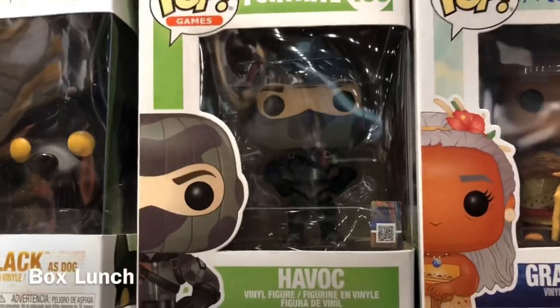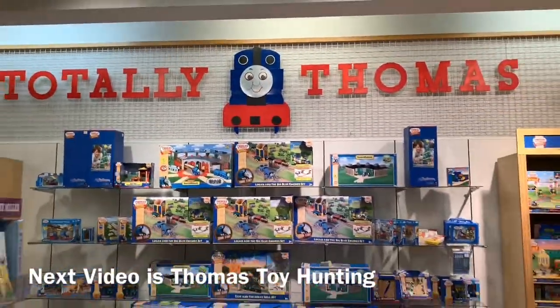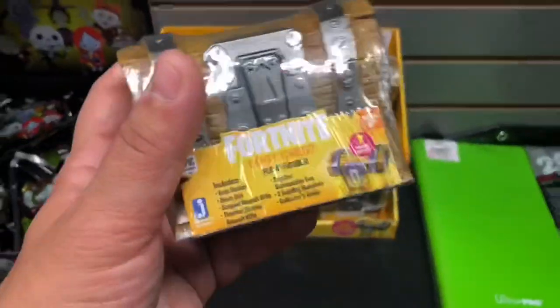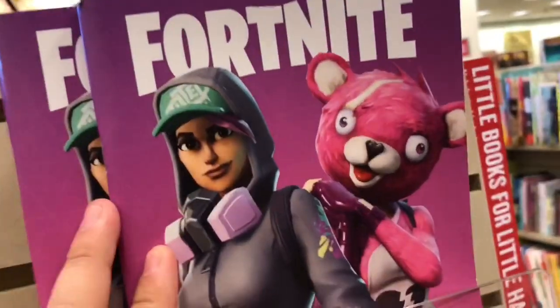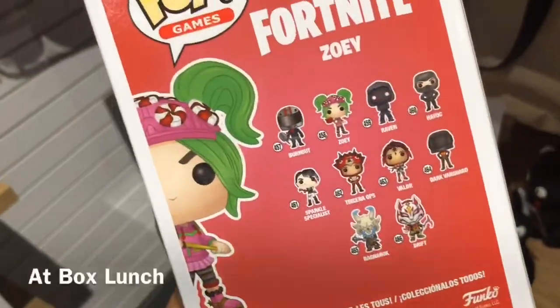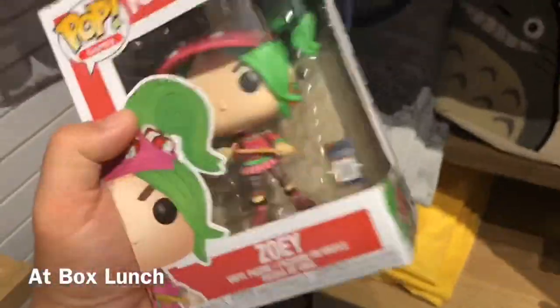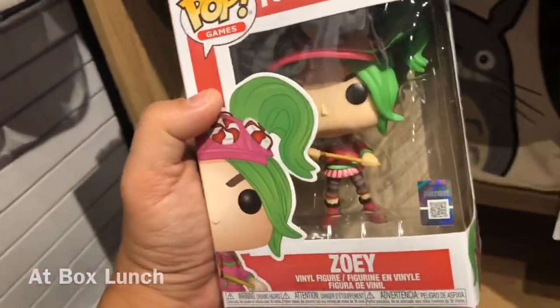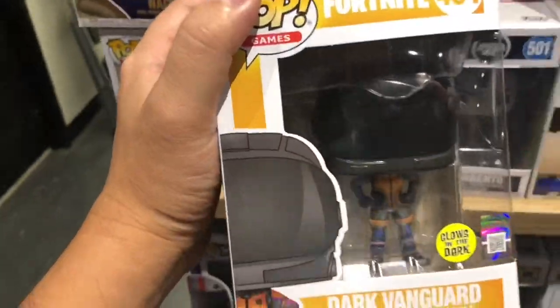I found Havok — that's what he looks like. And I finally found Ragnarok. That's pretty cool. I just need to find Drift and I think I found everything — I'm gonna look for that Drift. I think this is a new wave of Fortnite toys and Fortnite Funkos — it's not the first batch. And Zoe. Maybe they have a Drift — oh, this one glows in the dark! Dark Vanguard — I don't know what part glows in the dark.